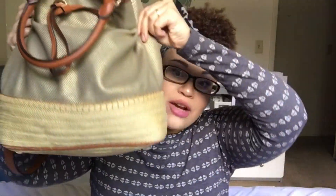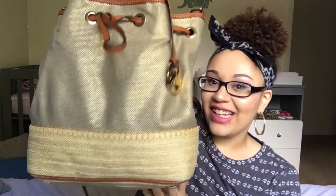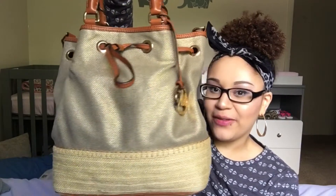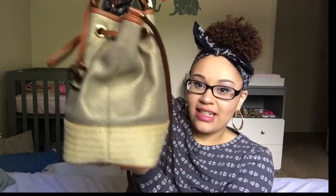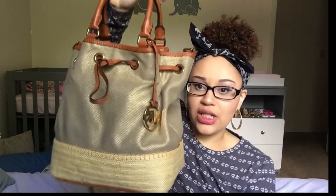Welcome back! Today's video is going to be another exciting one because I am going to be showing you guys what is in my ginormous bag. I have a Michael Kors bag — I don't know what it's called. I got it about a year ago. My fiancée bought it for me. It's gold, it has a beach bag bottom with feet on the bottom, and it's extremely large with a long crossbody strap.